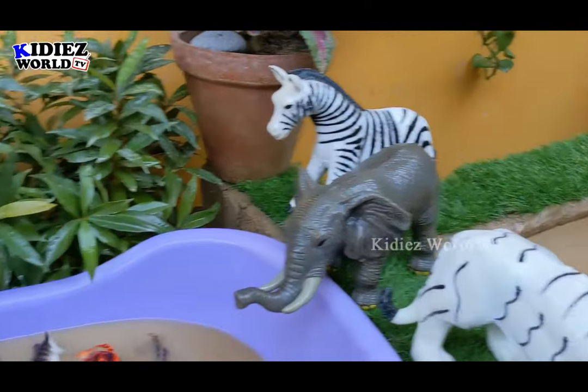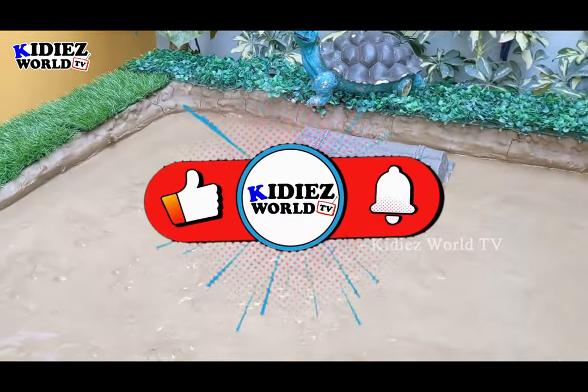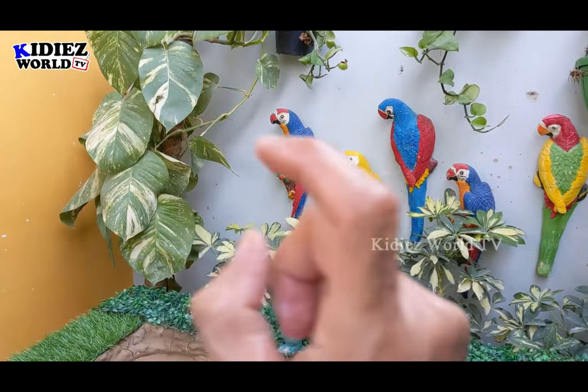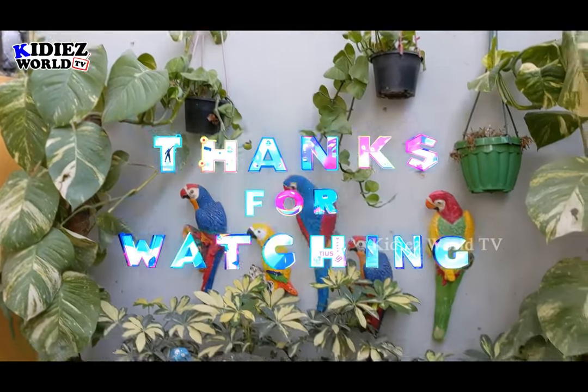So we have cleaned all the animals from the mud ground and our mud ground is empty. It's time to say goodbye. Like the video, subscribe the channel and hit the bell. Have a great day friends, take care, bye bye.